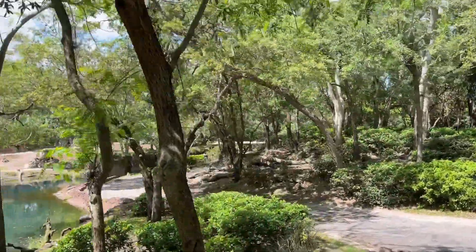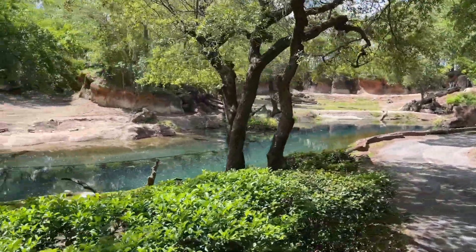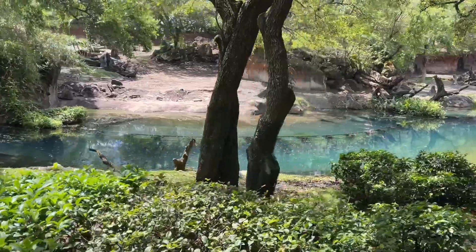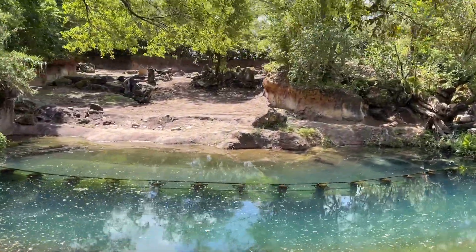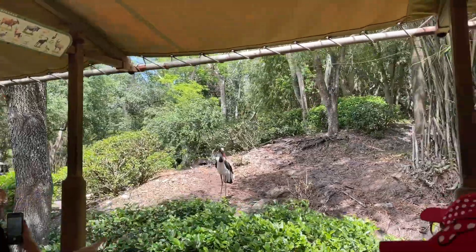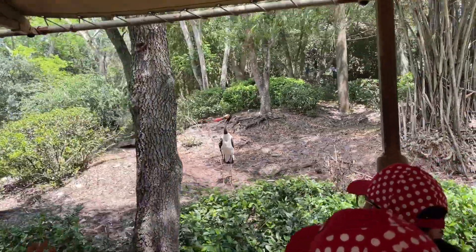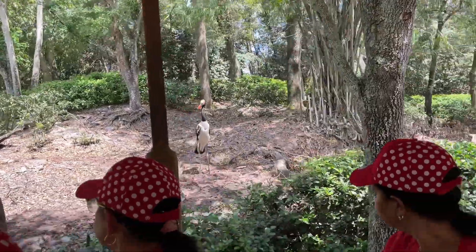Let's keep heading down here. I'm starting to see the saddle-billed stork coming up on our right-hand side up on the hill — this black-and-white bird. Some saddle-billed storks can stand up to five feet tall. They have a seven-to-nine-foot wingspan, and they don't tend to vocalize. Instead, they communicate by rattling their bills. And once they find their mate, that's their mate for life, so they are literally together forever.